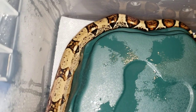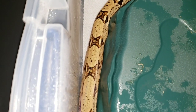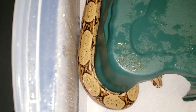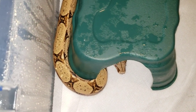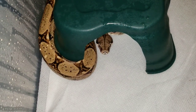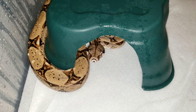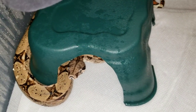This was actually the first surrendered boa we had, two last year, and I got one more Monday that I'm actually going to pick up from the Animal Alliance of Baton Rouge.